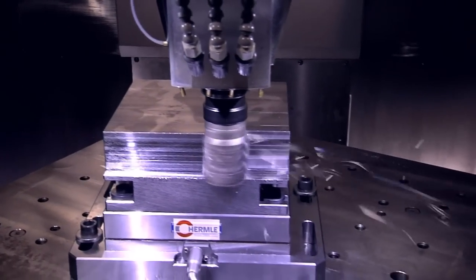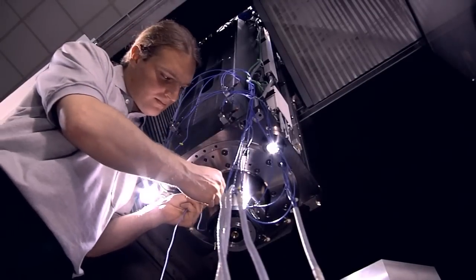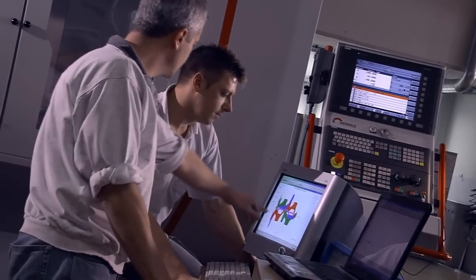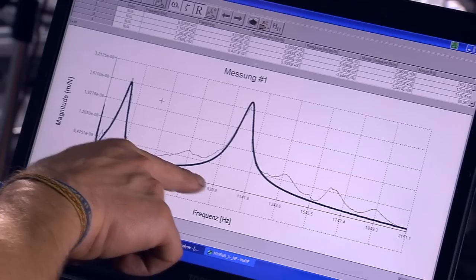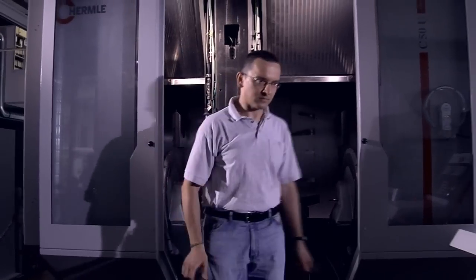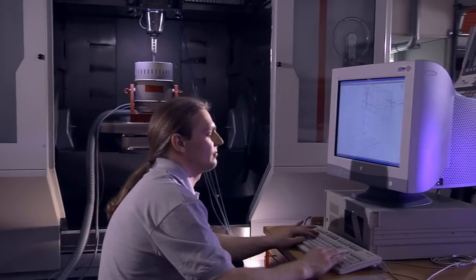The results lead to intensive series of tests. Prototypes and pilot series ensure the absolute efficiency of every Hermle machine in a realistic production environment. To ensure user-friendliness and safety for Hermle high-end machines, down to the last detail.